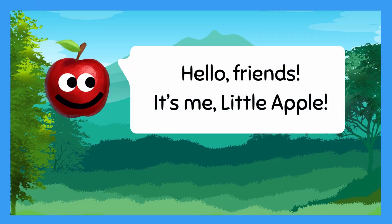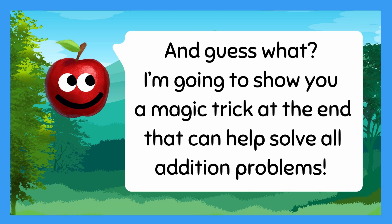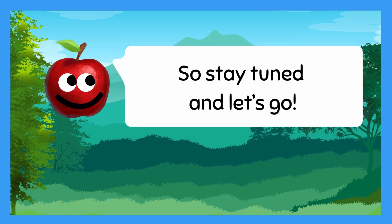Hello friends! It's me, Little Apple. Today I'm on a mission to help my animal friends with some addition problems. And guess what? I'm going to show you a magic trick at the end that can help solve all addition problems. So stay tuned and let's go!